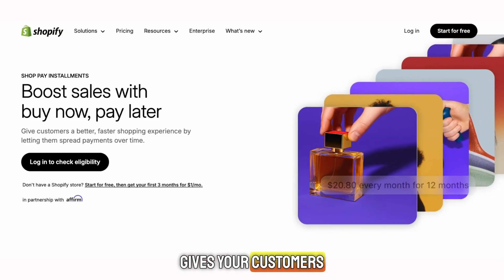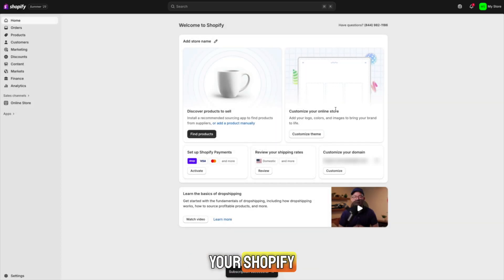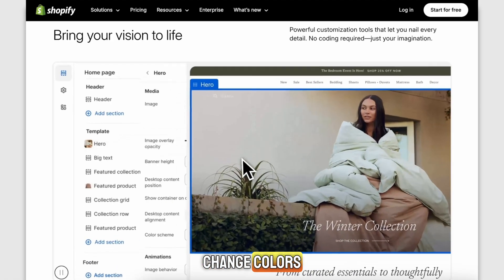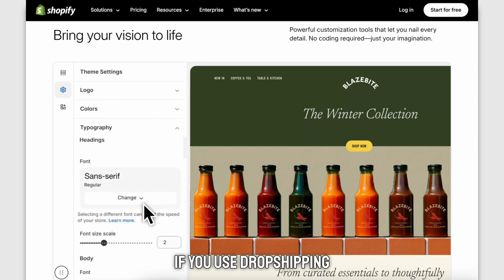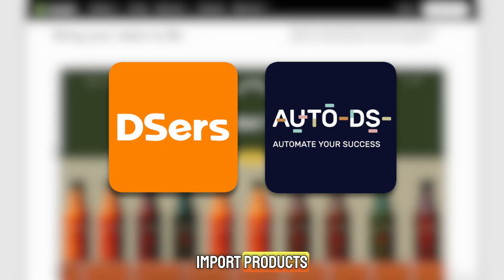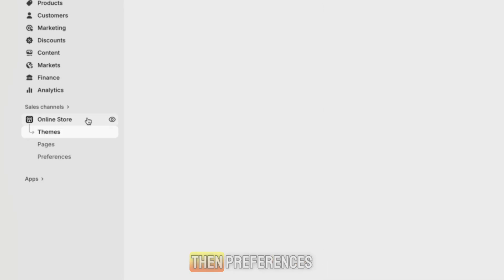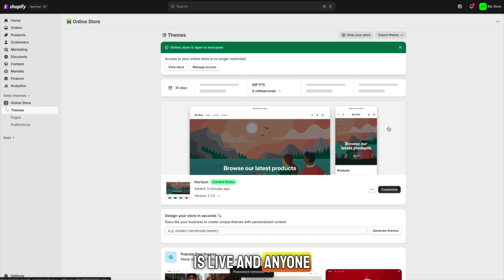ShopPay even gives your customers a buy now, pay later option, which helps increase sales. Once you're inside your Shopify dashboard, you can start building your store. Use the drag-and-drop editor, upload your logo, change colors, add photos, write descriptions, and set your prices. If you use dropshipping, you can connect apps like DSers or AutoDS and import products with one click. To make your store public, go to Online Store, then Preferences, and remove the password. Now your store is live and anyone can visit it.